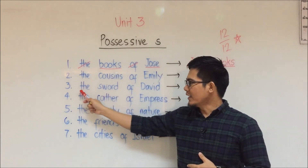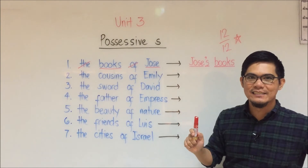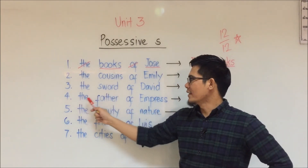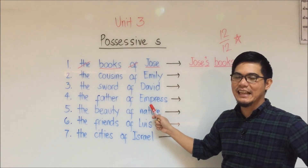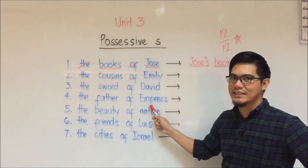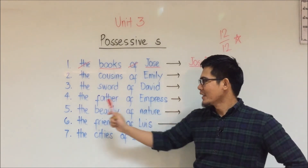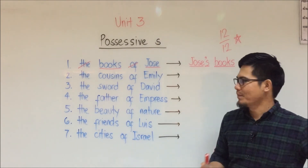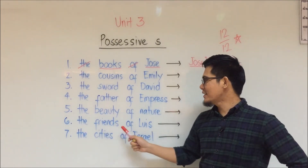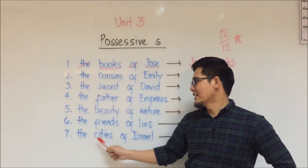Number three: the sword of David. Number four: the father of Empress — Empress is the name of the person, she is a girl. So this is her father.